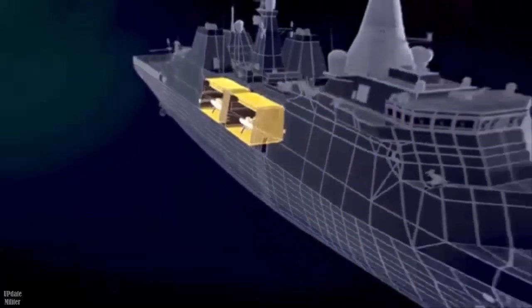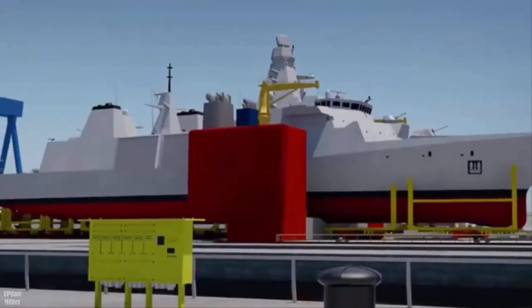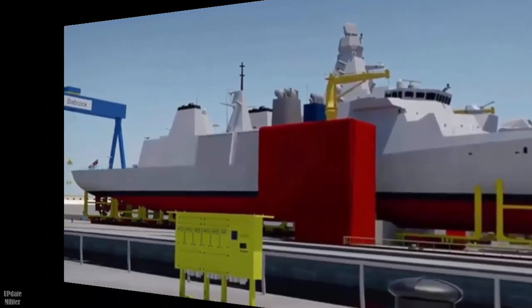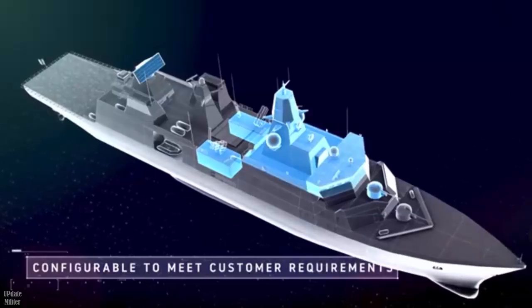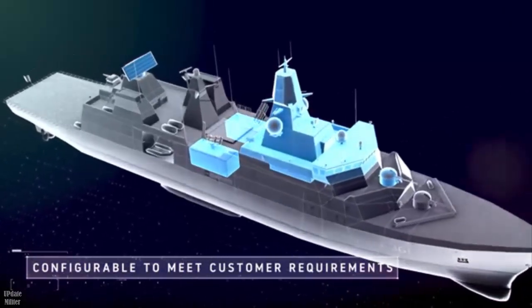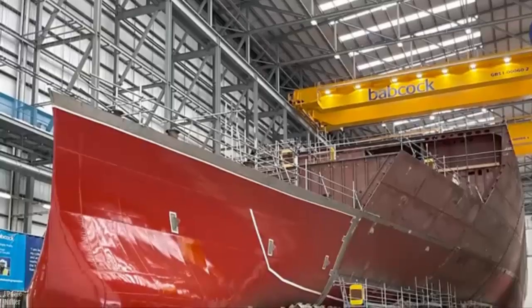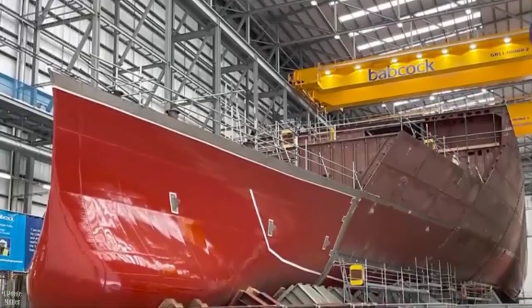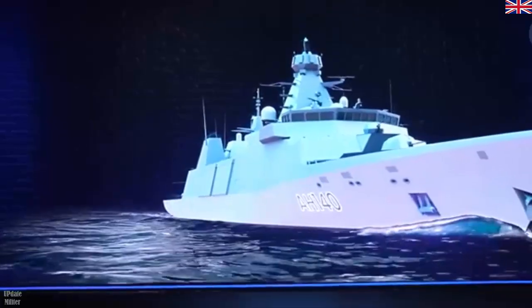Paul Watson, Arrowhead Managing Director at Babcock, said: 'This new contract provides additional military capability for the vessels beyond the initial design and build contract. The detailed knowledge that we have of these ships, combined with our forward-thinking design, will enable an efficient installation and through-life support of the systems and equipment.'